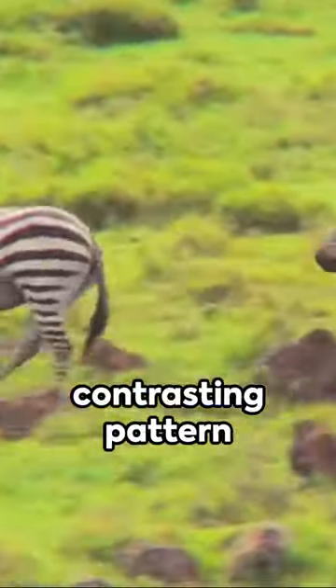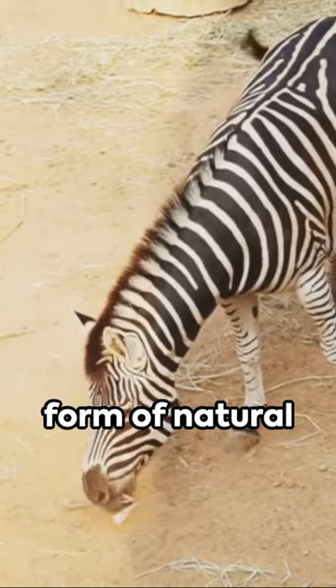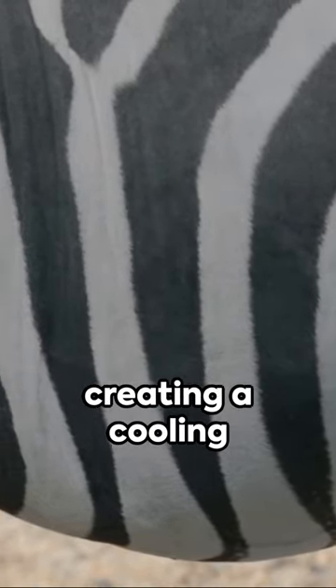Firstly, the contrasting pattern helps confuse predators, making it hard to single out an individual from the herd. Secondly, it's a form of natural sunscreen. The black stripes absorb more heat than the white, creating a cooling air current.